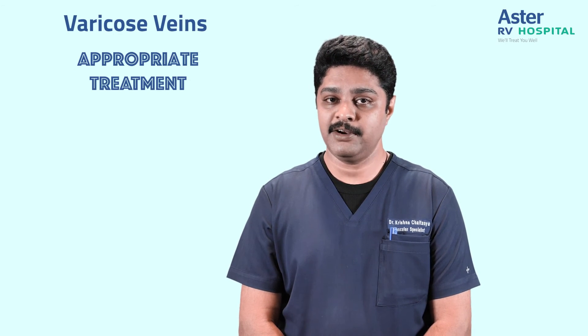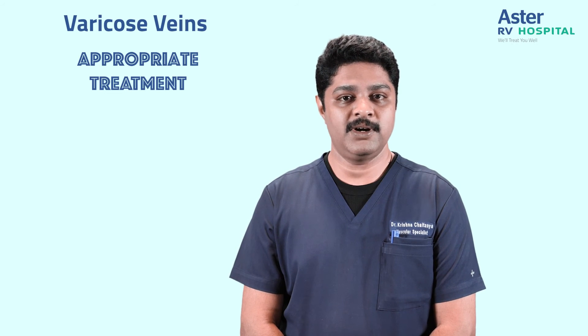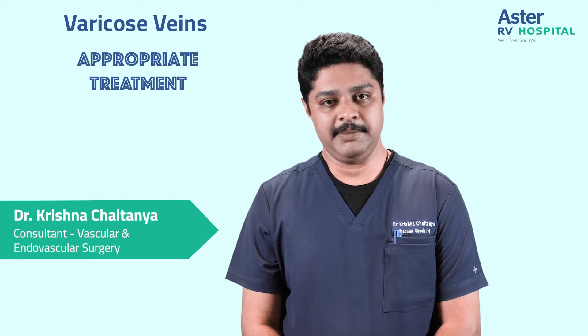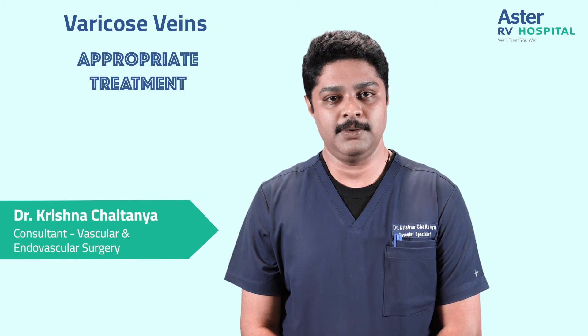If you have been diagnosed with varicose veins and your Doppler scan suggests treatment, what is the appropriate option? The social media is flooded with multiple options, but please meet your vascular surgeon who will appropriately decide the most suitable option for you. Here at Aster RV Hospital we treat patients with medical management, laser ablations, radiofrequency ablations, glue obliterations, mechanico-chemical ablations, sclerotherapy, and microphlebectomy. Do consult us to know your problem and the right treatment option available for you.